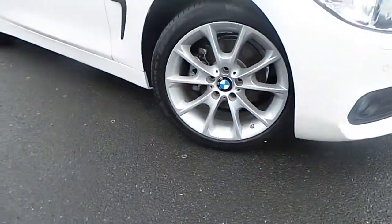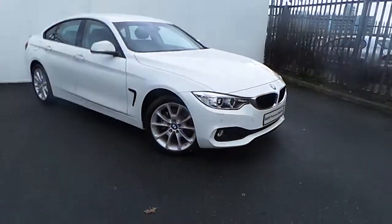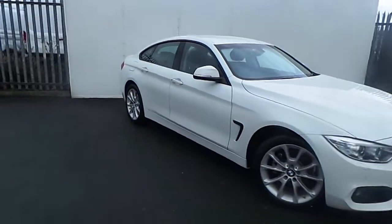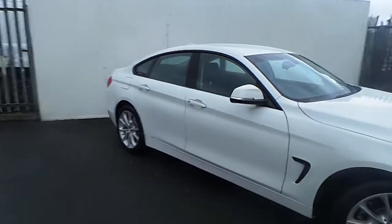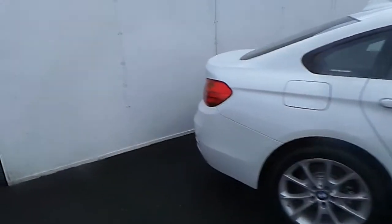The car is equipped with these very elegant 18-inch BMW alloy wheels, fog lights, front and rear parking sensors, run-flat tyres, as well as many other features that I'll be showing you in this very short video.